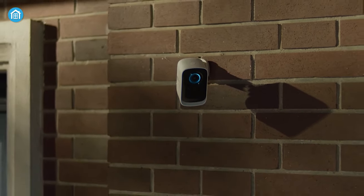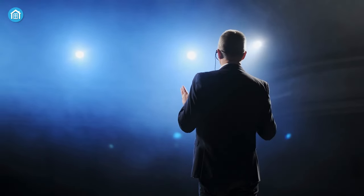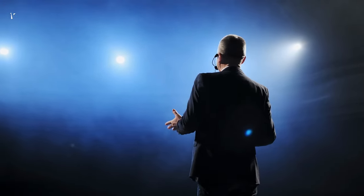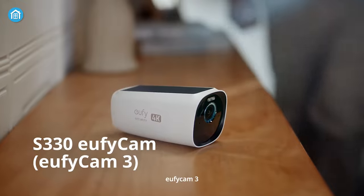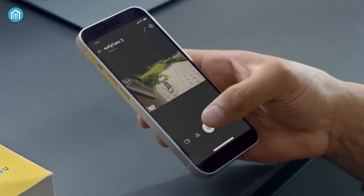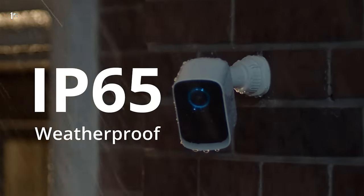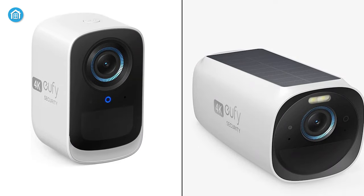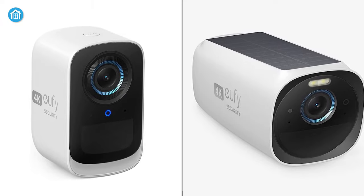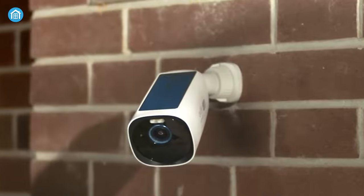Eufy never fell behind in shaking up the security camera market. In the last week of September, Eufy introduced two stunning cameras called the Eufy Cam 3 and 3C. Both offer excellent video quality, jaw-dropping battery backup, weatherproof construction, and many more. Still, there are some differences between these two which we're going to explain in this video. Without any further delay, let's dive in.